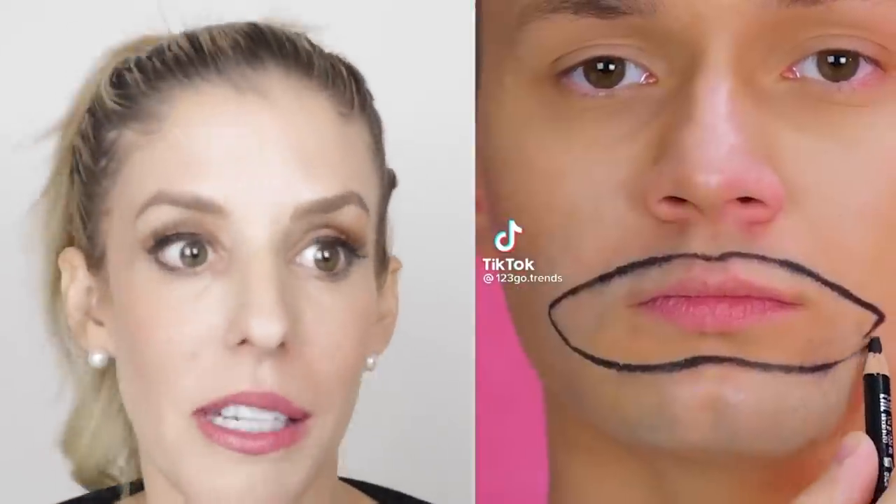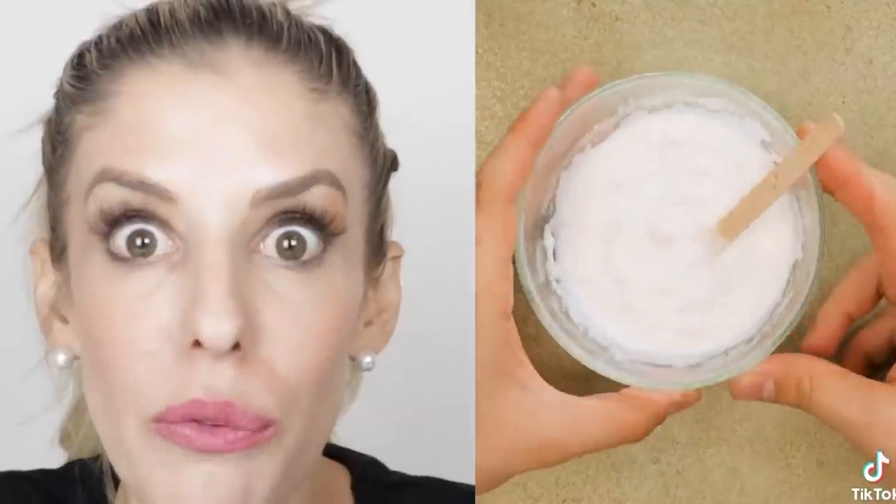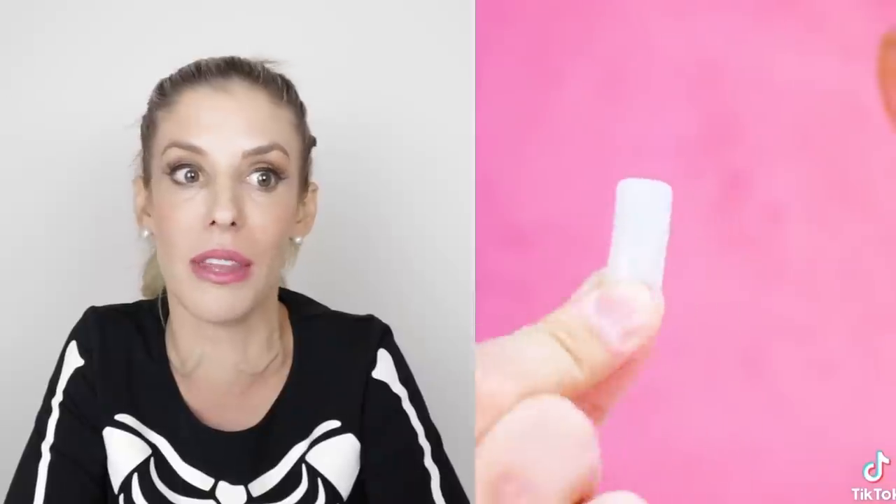A mustache? I've done a mustache. This is gonna be some crazy DIY — I know it. Do not put glue on your face. What are we doing? What is this Halloween costume? I am so confused right now. Maybe he's just shaving. Comment below what you think it is.